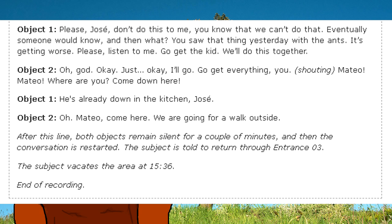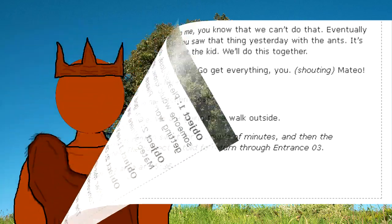Object 1: "He's already down in the kitchen, Jose." Object 2: "Oh… Mateo! Come here. We are going for a walk outside." After this line, both objects remain silent for a couple of minutes, and then the conversation is restarted. The subject is told to return through Entrance 3. The subject vacates the area at 15:36. End of recording.